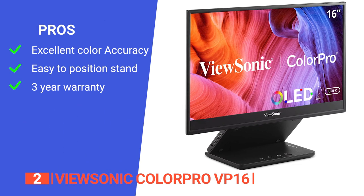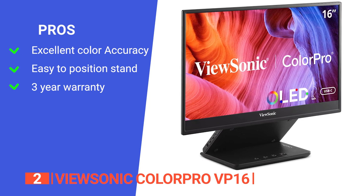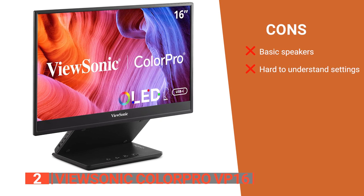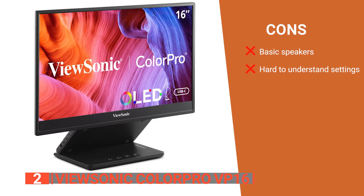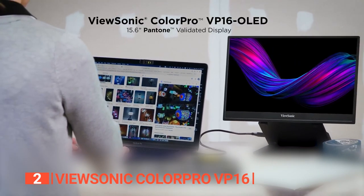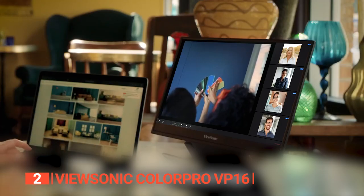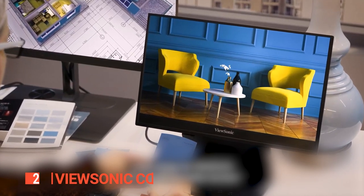Its pros are outstanding color accuracy, a flexible double-hinged stand, and it comes with a 3-year warranty. However, its cons are the built-in speakers are basic and may not meet the needs of audiophiles, and its settings might be a bit tricky for new users. The ViewSonic ColorPro VP16 is tailored for professionals and creatives who prioritize color accuracy and versatility in their work and require precise visual feedback in their creative processes.